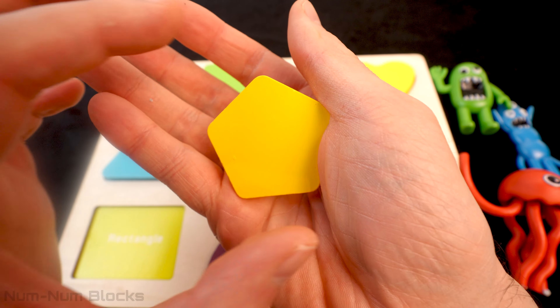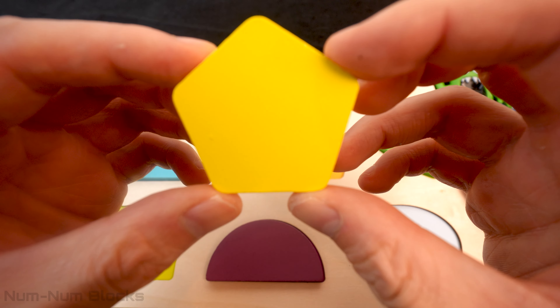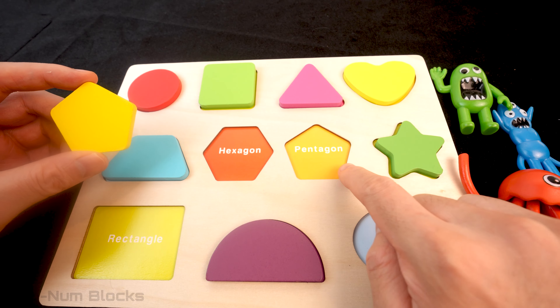Do you know the name of this yellow shape? It has five sides! It's a pentagon! The pentagon goes right here!